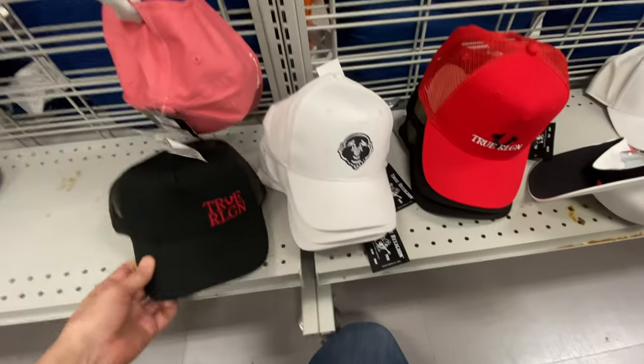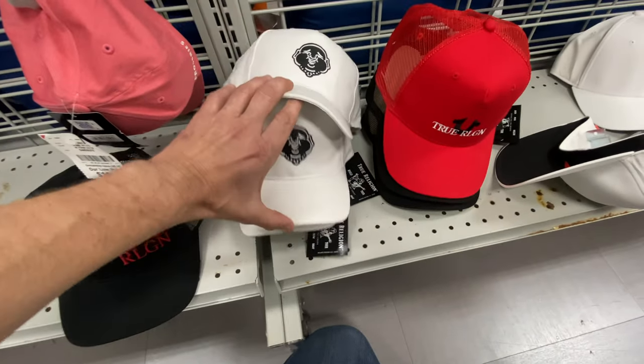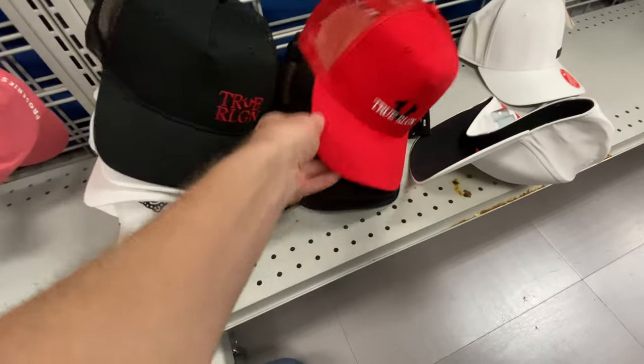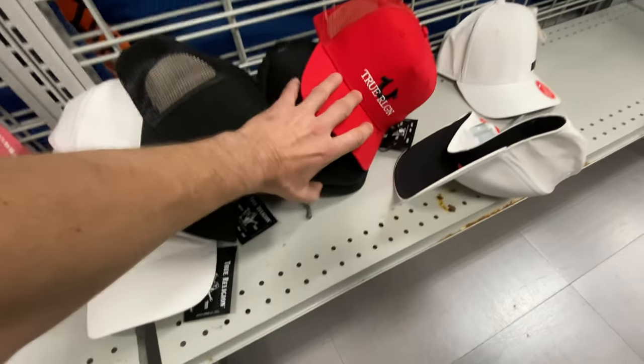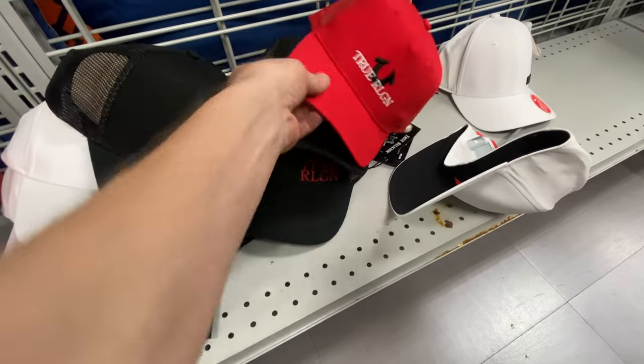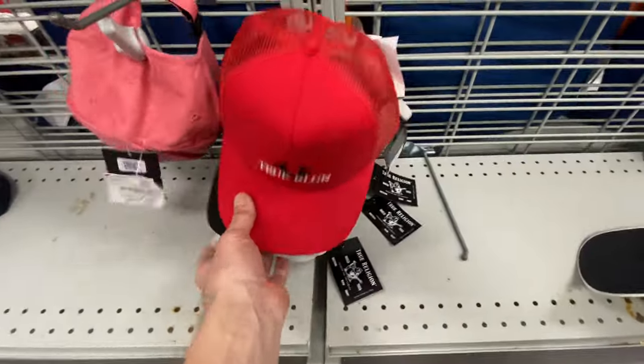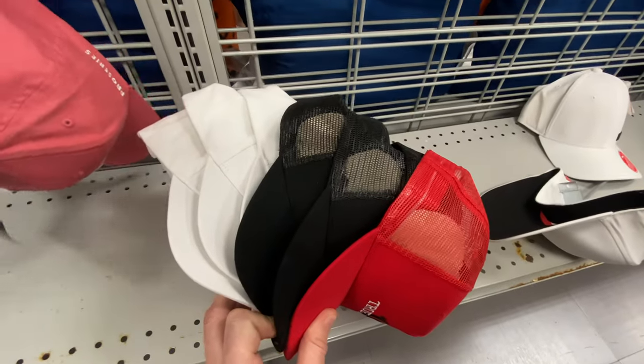We stopped in Burlington to do some retail arbitrage - didn't plan on it, but look at all these True Religion hats. I just sold a True Religion hat for $100 and they want $14 a piece here. I'm gonna go ahead and get all of these. One, two, three, four, five, six, seven of them. Check your area Burlington - don't compete with me though!